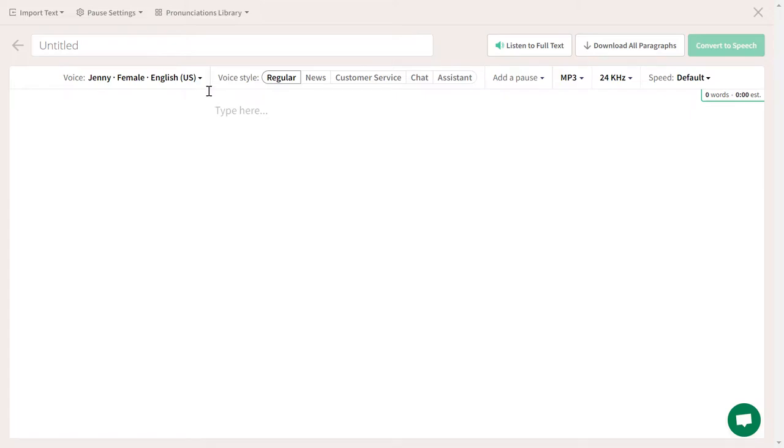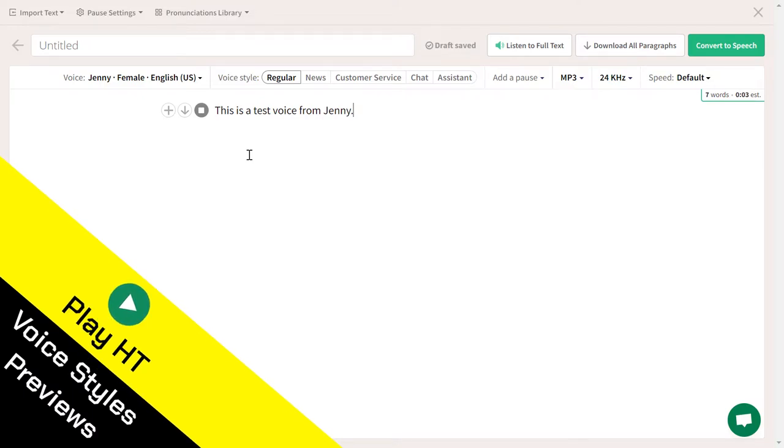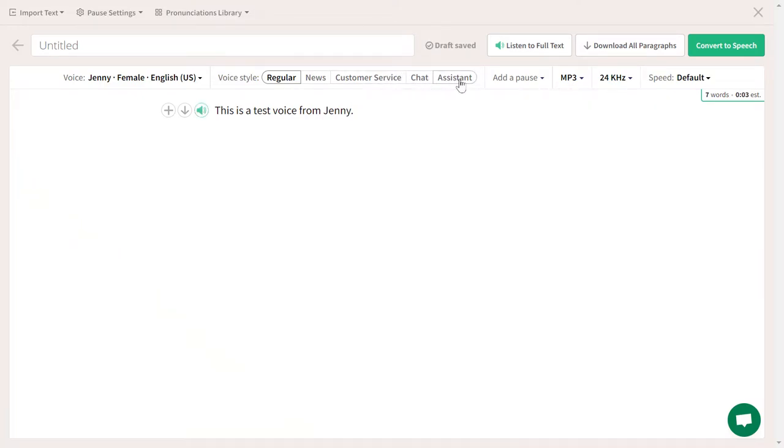You will notice that some voices don't have voice styles to choose from. We're going to type: this is a test voice from Jenny. Going with the regular style and clicking preview — This is a test voice from Jenny. Now selecting the chat style — This is a test voice from Jenny. Maybe it's the same as customer service — This is a test voice from Jenny. When you put it in a conversation, you will hear the difference more clearly.